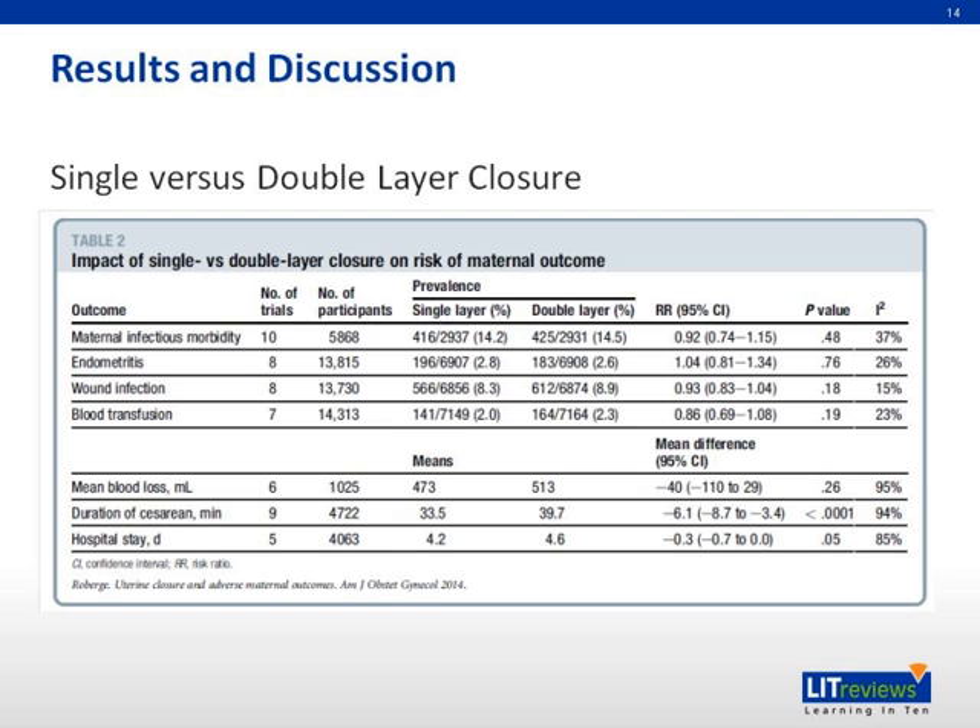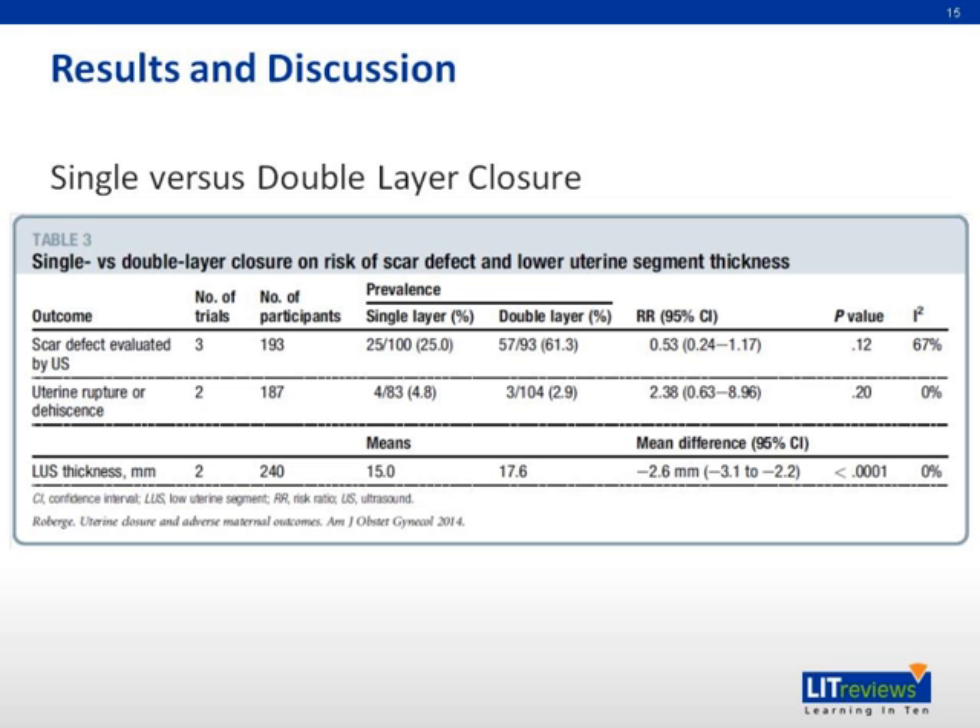There is no difference identified for maternal infectious morbidity, endometritis, lung infection, blood transfusion, and mean blood loss. In the residual myometrium thickness, single layer suture is found to be associated with lower residual myometrium thickness.